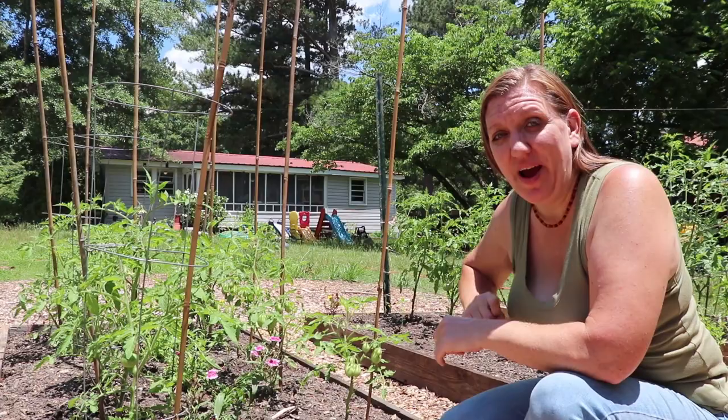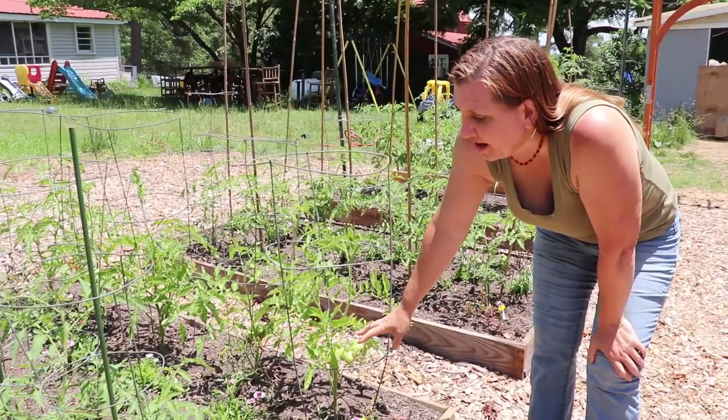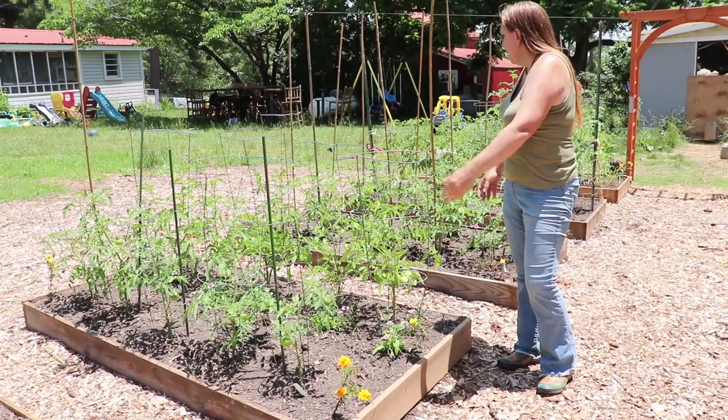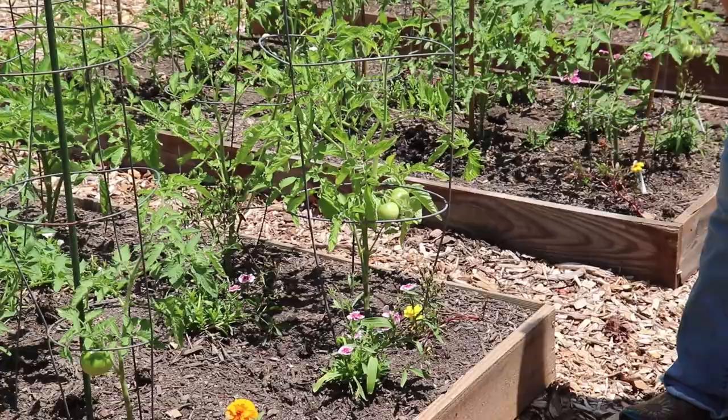In this bed I have the Early Girl. We have Big Boy in that bed and Better Boy in this bed. The Big Boy is a really traditional big slicing tomato and the Better Boy is supposed to be a more disease-resistant version of the same plant — we'll see if we have a different level of disease resistance. On this Early Girl, you can see they're almost turning white already, which means they're going to start their ripening process sooner than any of these other tomatoes. That's why they get their name, Early Girl.